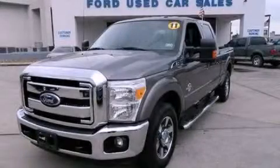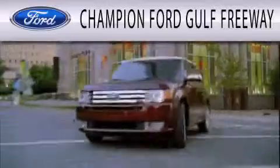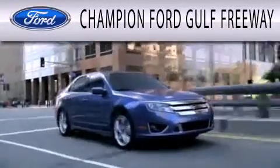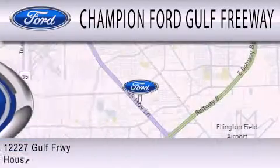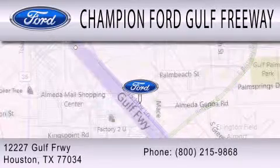Call or visit us right now and arrange your test drive today. Champion Ford Golf Freeway is dedicated to doing everything possible to ensure that the experience you have selecting your next vehicle is as pleasant as possible. We are located at 12227 Golf Freeway in Houston.